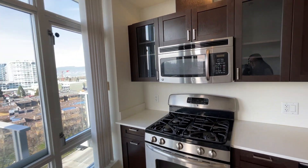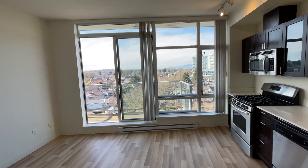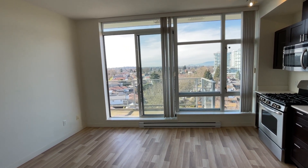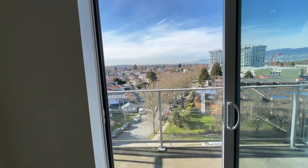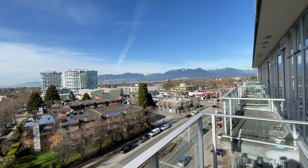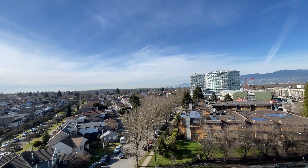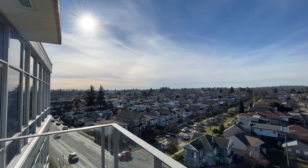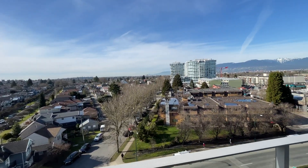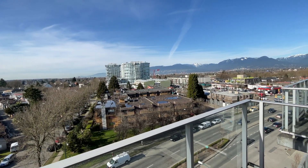This is also perfect for your wine glasses or even your wine collection. Looking out, this is a beautiful day in Vancouver. You have your own private balcony — check out this mountain view. It's actually a panoramic view. This is a very convenient location; you have TNT Supermarket just right in that building, walking distance.